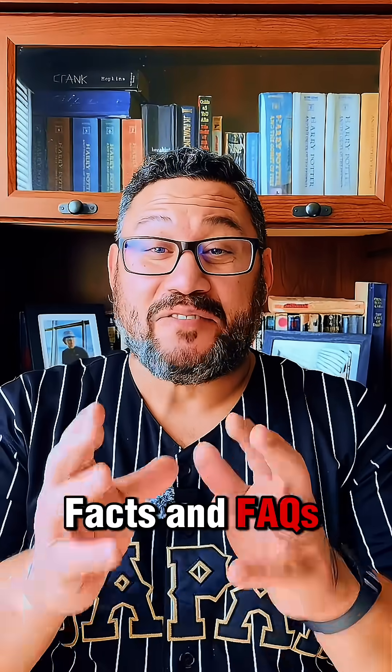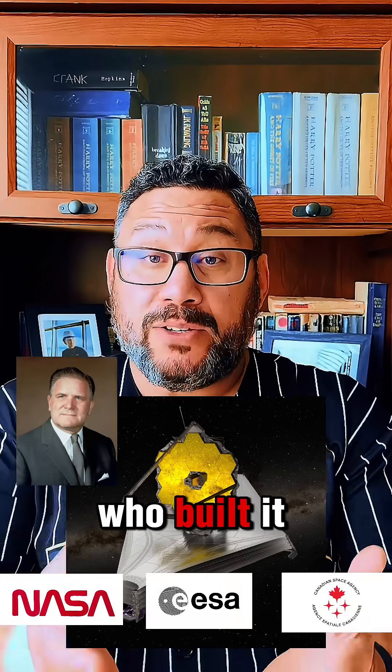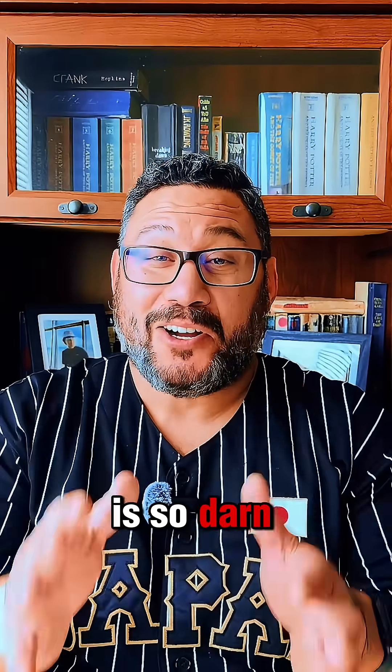Welcome back to Facts and Facts. Last time, I introduced you to JWST by sharing a little about its inception, how it got its name, who built it, and where out in space it was launched to. For this video, I'd like to share a few facts about why the James Webb Space Telescope is so darn special.